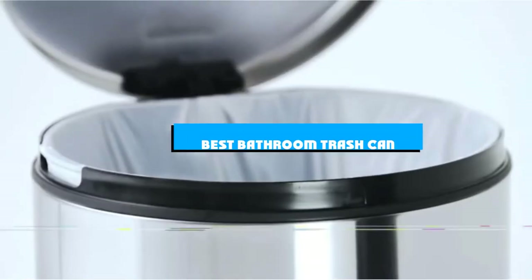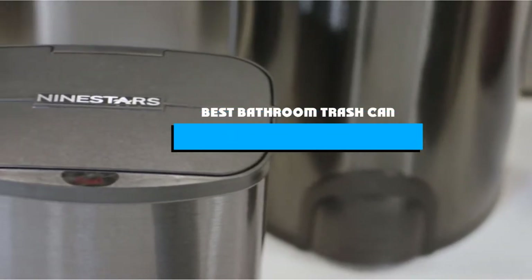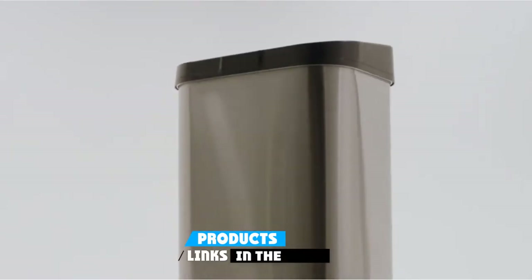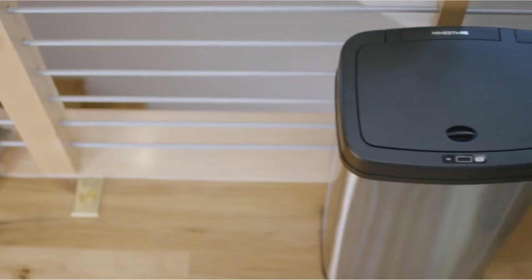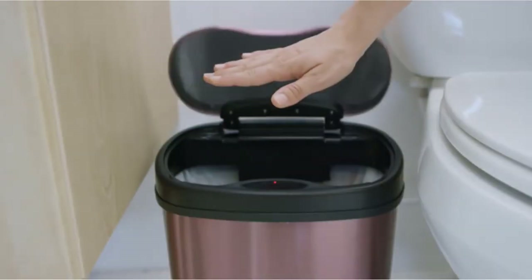If you're looking for the best bathroom trash, here's a list you must see. We made this list based on our personal preference and sorted it based on the features, prices, quality, durability, and reputation of the manufacturers and customer feedback. We've also included options for every type of customer. So let's get started.